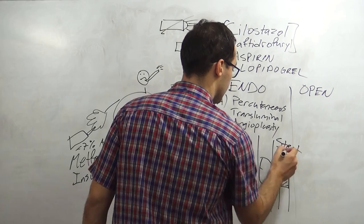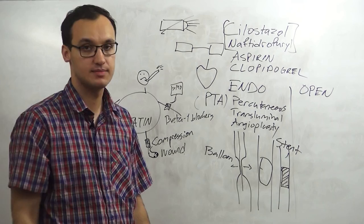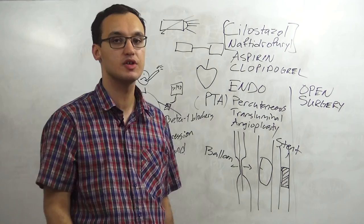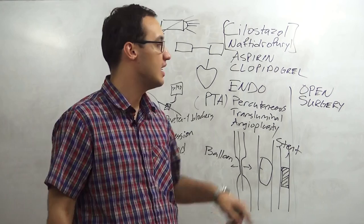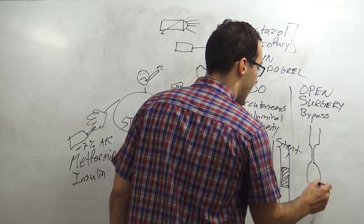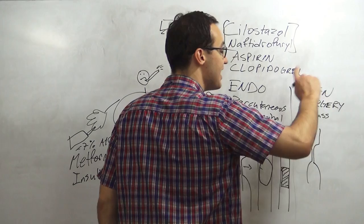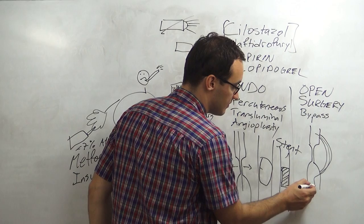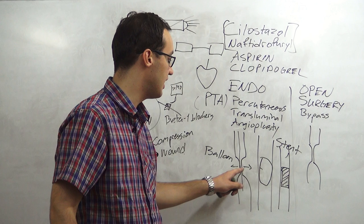If endovascular treatment is not enough, we go on with open surgery - that is serious, performed by a vascular surgeon with high experience. What we do is a bypass: we have the same stenosis, but instead of a balloon or stent, we bypass it. We take a vein from another part of the body, place it around the stenosis, and let the blood flow in that direction instead.